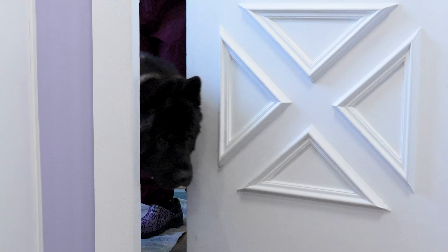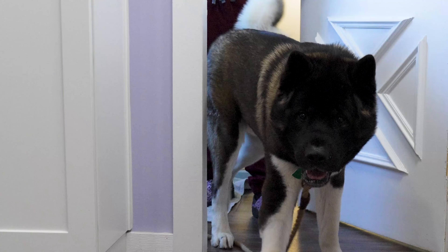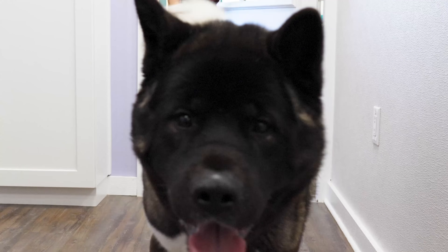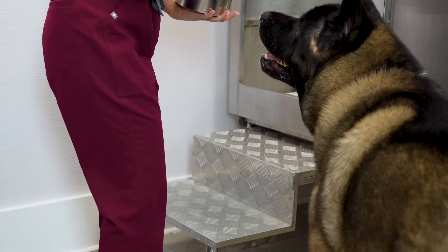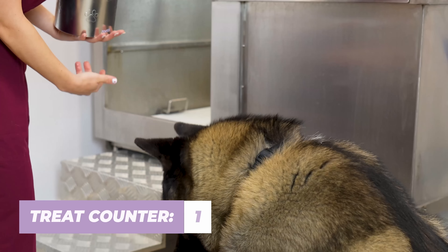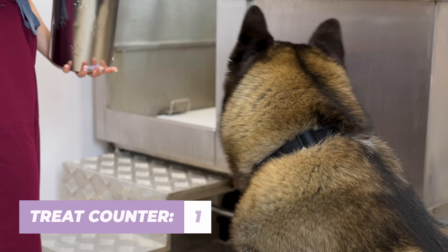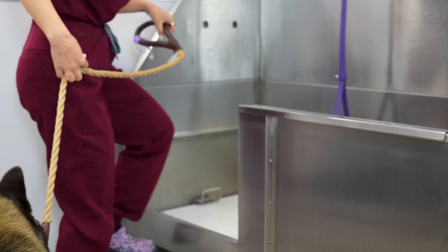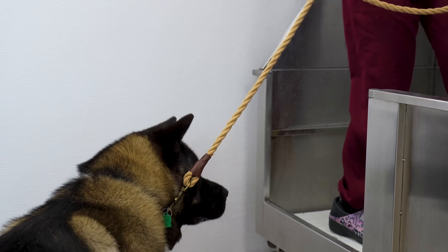Weighing in at a muscular 105 pounds, we have the big, beautiful, and very serious Khan. Sit. Good boy.